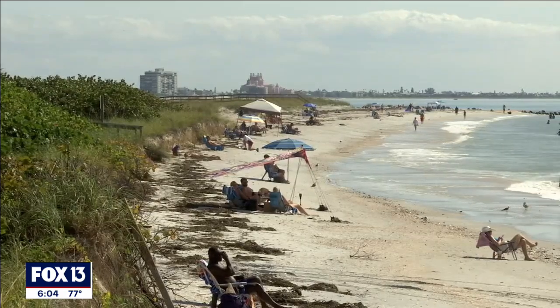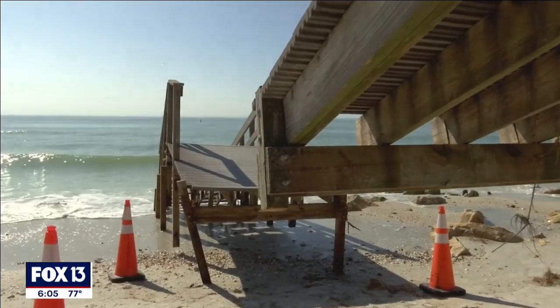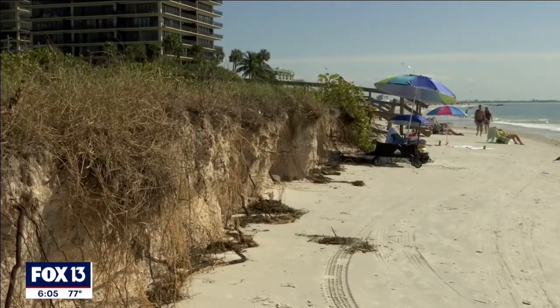McAldiff says he's lived in Treasure Island his whole life and has never seen the beach this bad. It was jaw-dropping. We knew we were going to get some kind of surge, and I don't think we expected anything like this. We thought we might lose another foot or two, but collectively, between the storms we've had, it's just devastating.